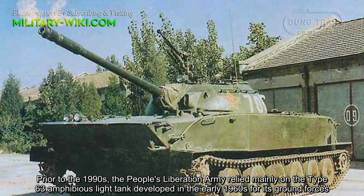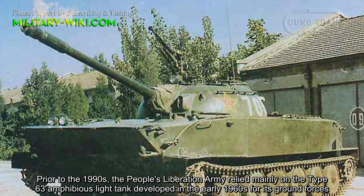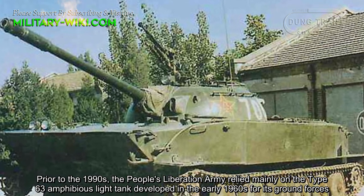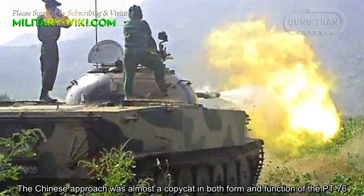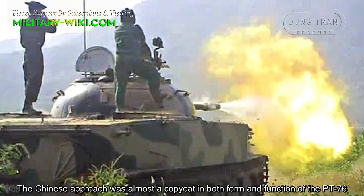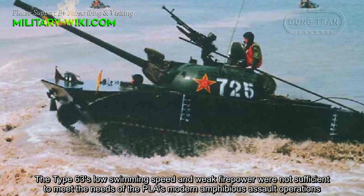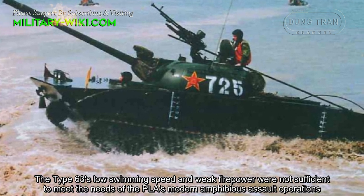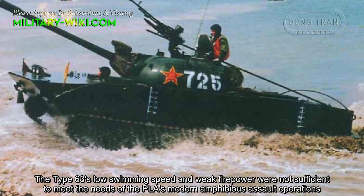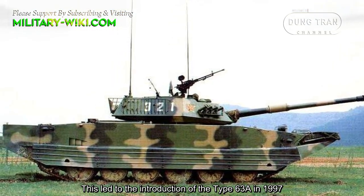Prior to the 1990s, the People's Liberation Army relied mainly on the Type 63 amphibious light tank developed in the early 1960s for its ground forces. The Chinese approach was almost a copycat in both form and function of the PT-76. The Type 63's low swimming speed and weak firepower were not sufficient to meet the needs of the PLA's modern amphibious assault operations. This led to the introduction of the Type 63A in 1997.